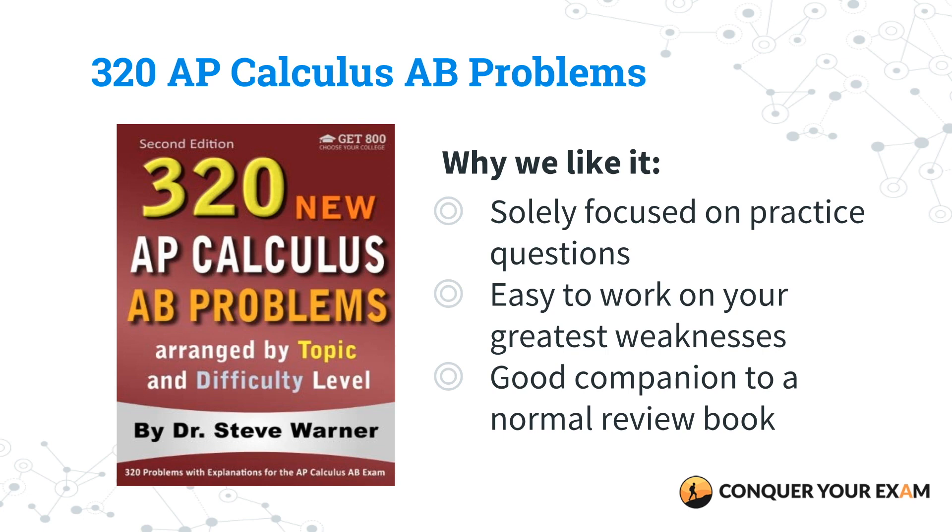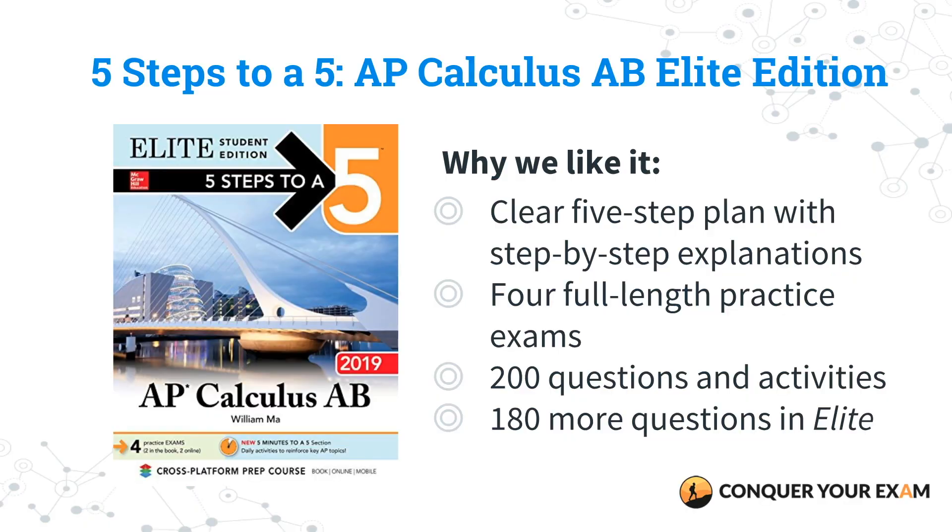The problems are arranged by topic as well as difficulty level, and since calculus is a lot about improving through practice and repetition, this is a great book for you. It's a good companion to use along with some of the other review materials that might have more comprehensive reviews. And that leads us to our second runner-up, which is the 5 Steps to a 5 AP Calculus AB Elite Student Edition.